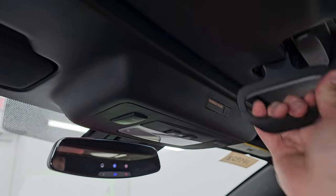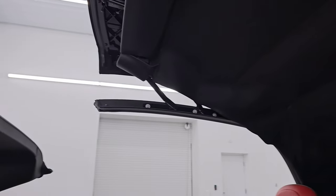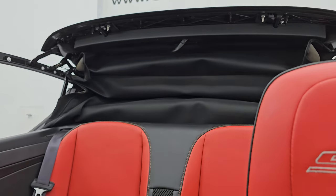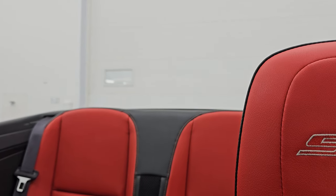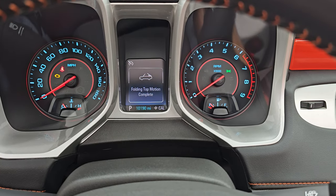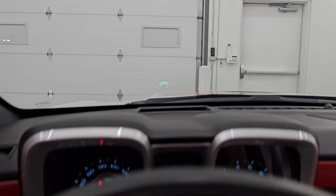To get the soft top down, just do that and then press that button and everything will start going. You can see that works nicely. It'll stop once it's complete and show a 'folding top motion' message. Check out those HID lights in the front — and there's your heads-up display in the windshield, which is pretty nice.